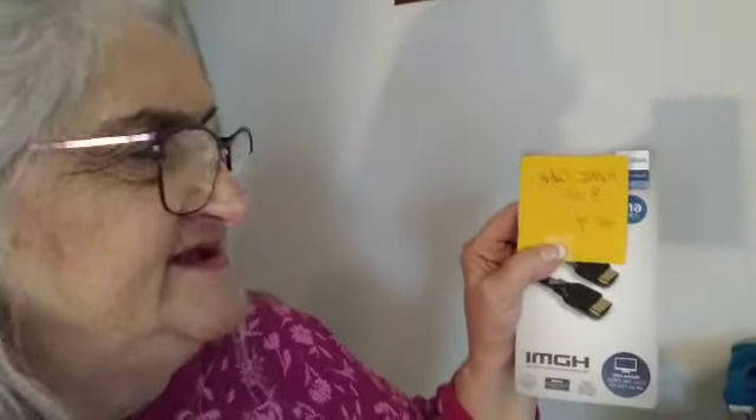Okay guys, this is our first product. We'll just do the numbers. This is number four and it's HDMI cables, brand new in the box for $8.